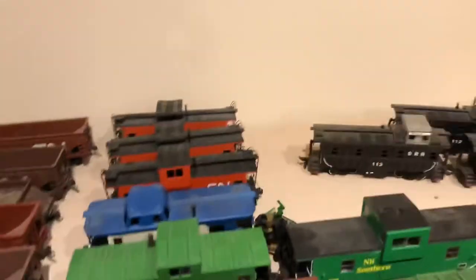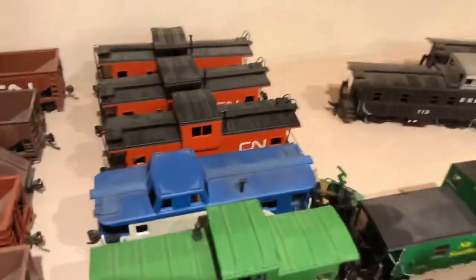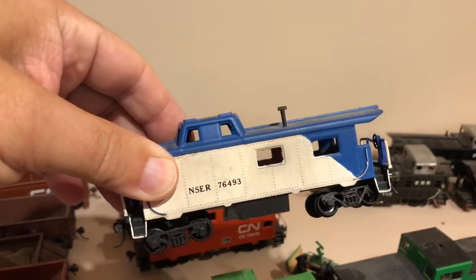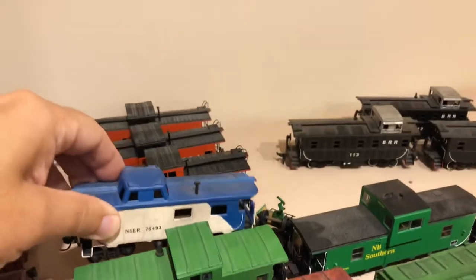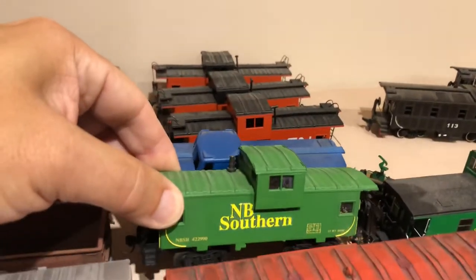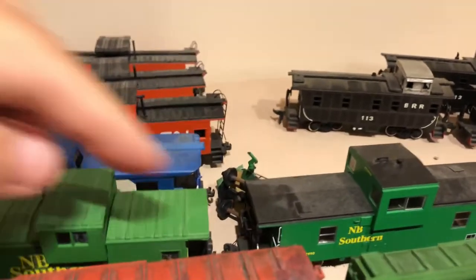Again, cabooses — so there's some CN cabooses here. This blue-and-white one is lettered for NSER, which is my first real layout, the Nova Scotia Eastern Railway. It's a terrible model, but it has sentimental value. This is a re-lettered CP caboose as NB Southern, and this is a Rapido NB Southern caboose, which — besides the dust on it — is a much better model.